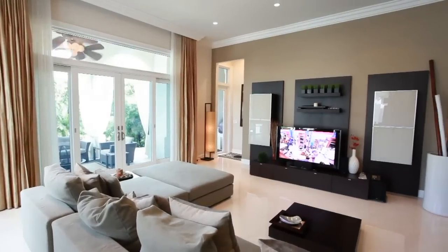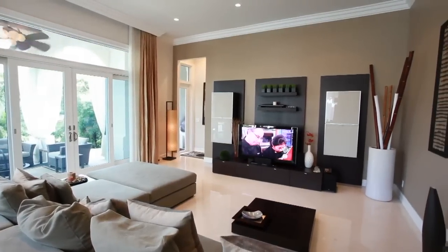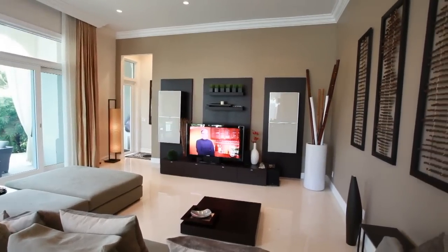Gather with your family and friends in this oversized family room, complete with designer built-ins and window treatments.